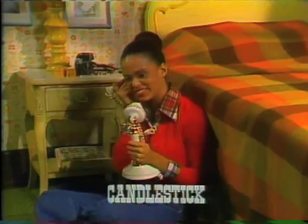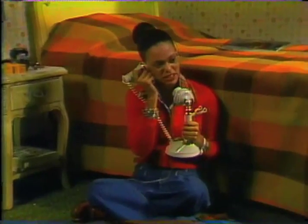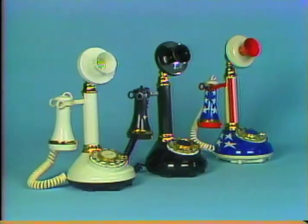Shades of bathtub gin, flappers doing the Charleston, and Mr. Ford's Model T — it's the Candlestick, and it's guaranteed to be a showstopper as well as a showpiece. But most of all, the Candlestick is fun — fun to use and fun to look at. It's a natural for your bar, family room, or a teenager's boudoir. The Candlestick comes in patriotic stars and stripes, as well as black and ivory.